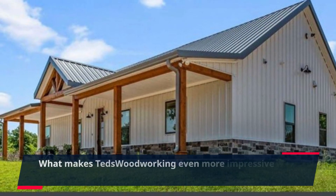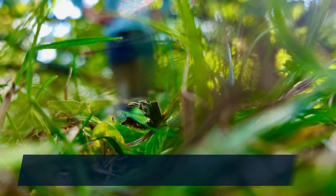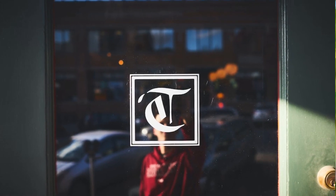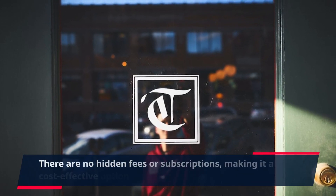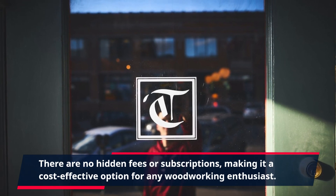What makes TED's Woodworking even more impressive is its affordability. For a one-time fee, you'll have lifetime access to the guide and all its resources. There are no hidden fees or subscriptions, making it a cost-effective option for any woodworking enthusiast.